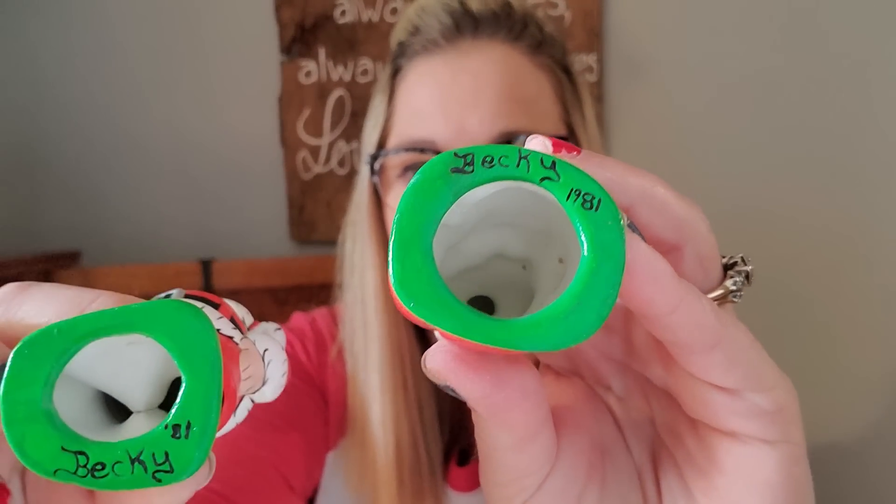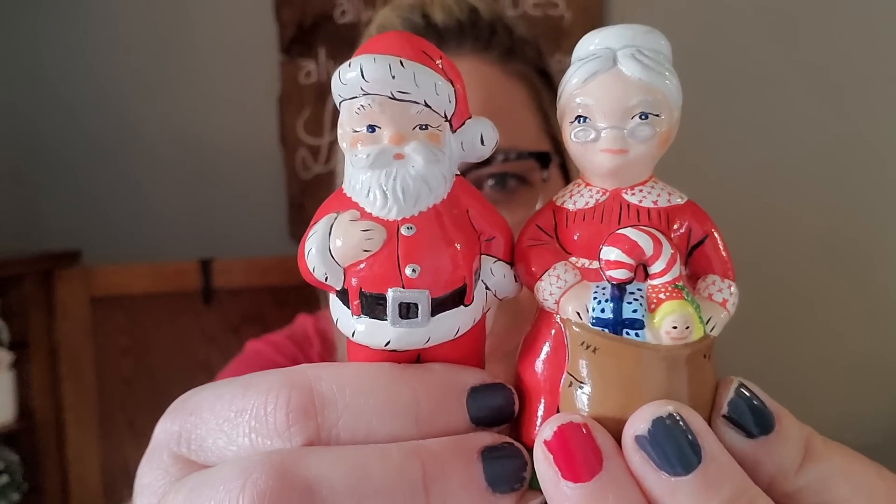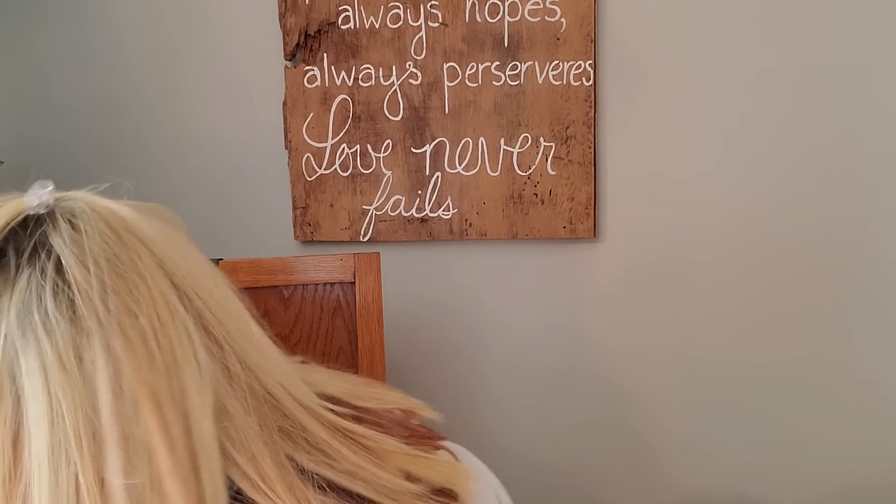And then I also, at that same place, bought this Mr. and Mrs. Santa Claus painted by Becky in 1981. They're just homemade, or home-painted Santa and Mrs. Claus pieces. I like those, I'll put those up. Because not only am I a Christmas hoarder, I'm mainly a Santa hoarder. I do like Santa.